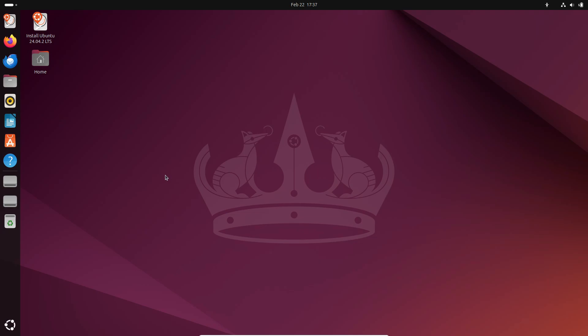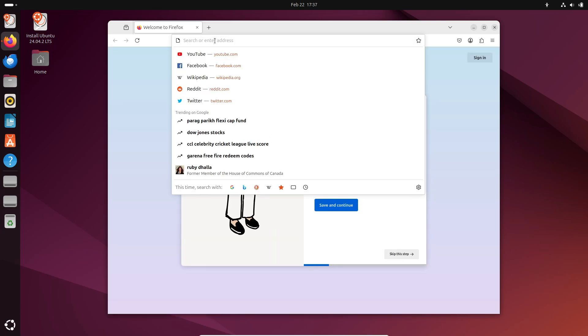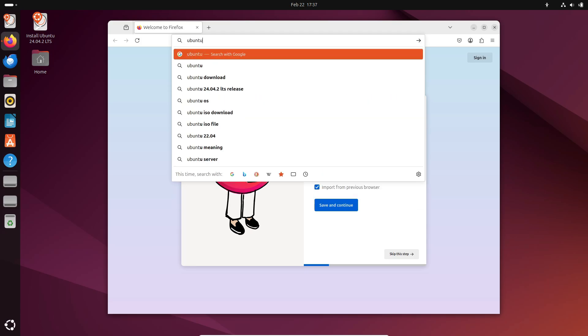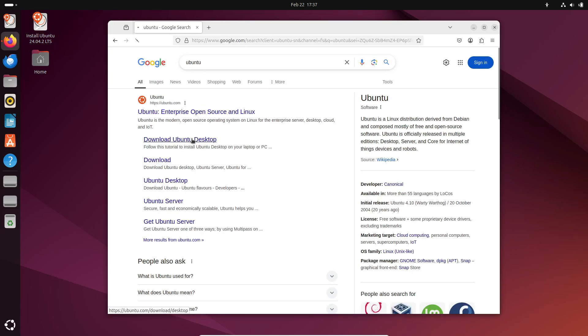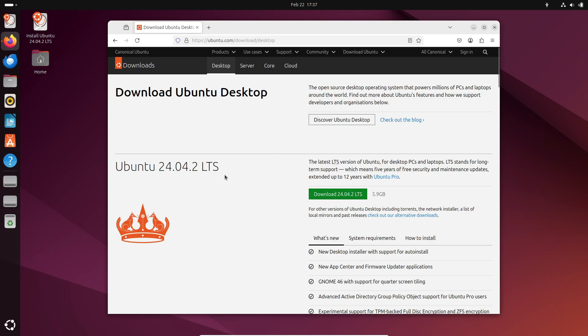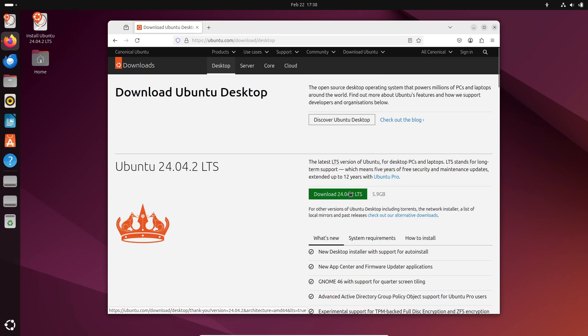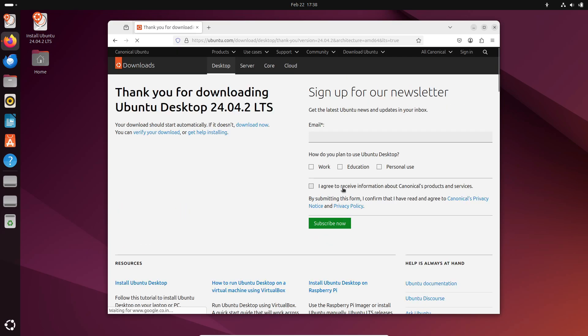Here's something cool: Ubuntu 24.04.2 LTS has standard support until April 2029, and if you need that extra bit of longevity, there's an extended support option available that can take you all the way to April 2036. So whether you're using Ubuntu on your desktop, a server, or even a Raspberry Pi, you're covered for the long haul.